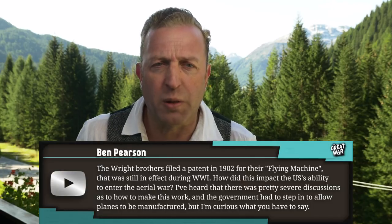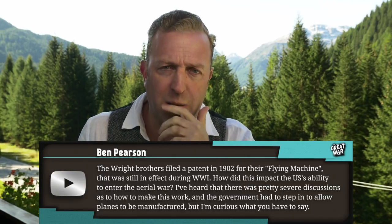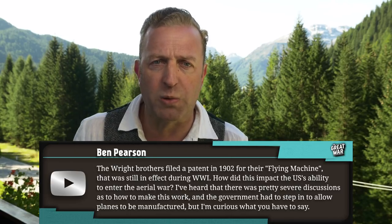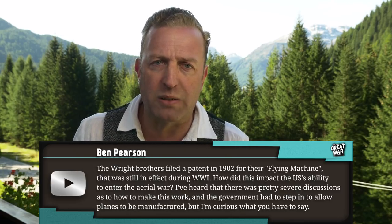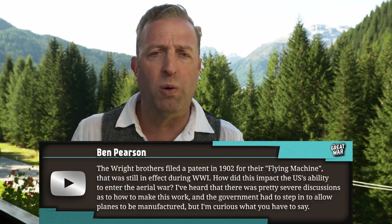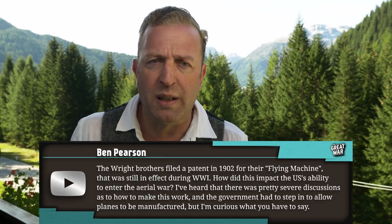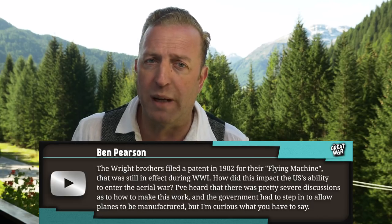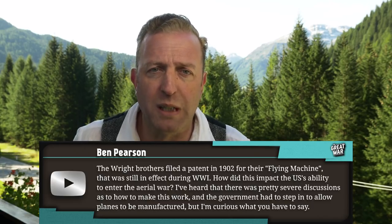Ben Pearson asks: the Wright brothers filed a patent in 1902 for their flying machine that was still in effect during World War I. How did this impact the US's ability to enter the aerial war? I've heard that there were pretty severe discussions as to how to make this work, and the government had to step in to allow planes to be manufactured.